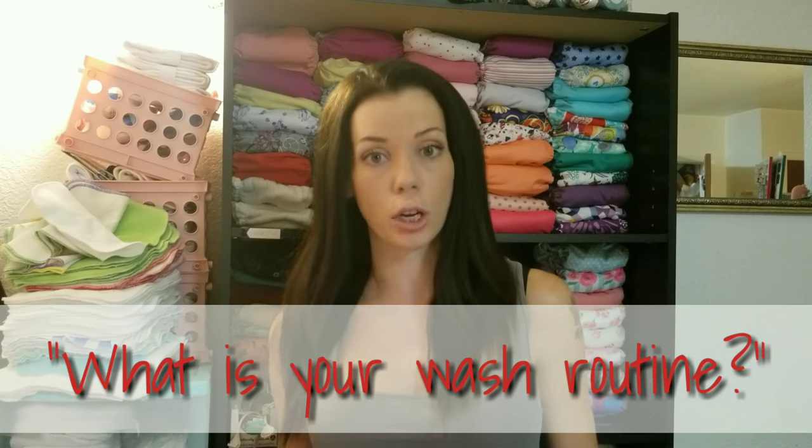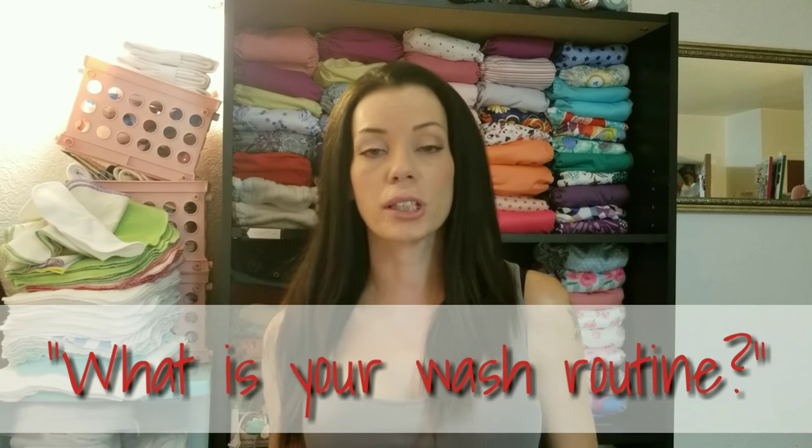Hi everyone, it's Jess from Jess is Blessed and I am the mom to two babies who wear cloth diapers. People ask me a lot of questions because I run a cloth diapering YouTube channel, and one of the most frequent questions I'm asked is: what is my wash routine?